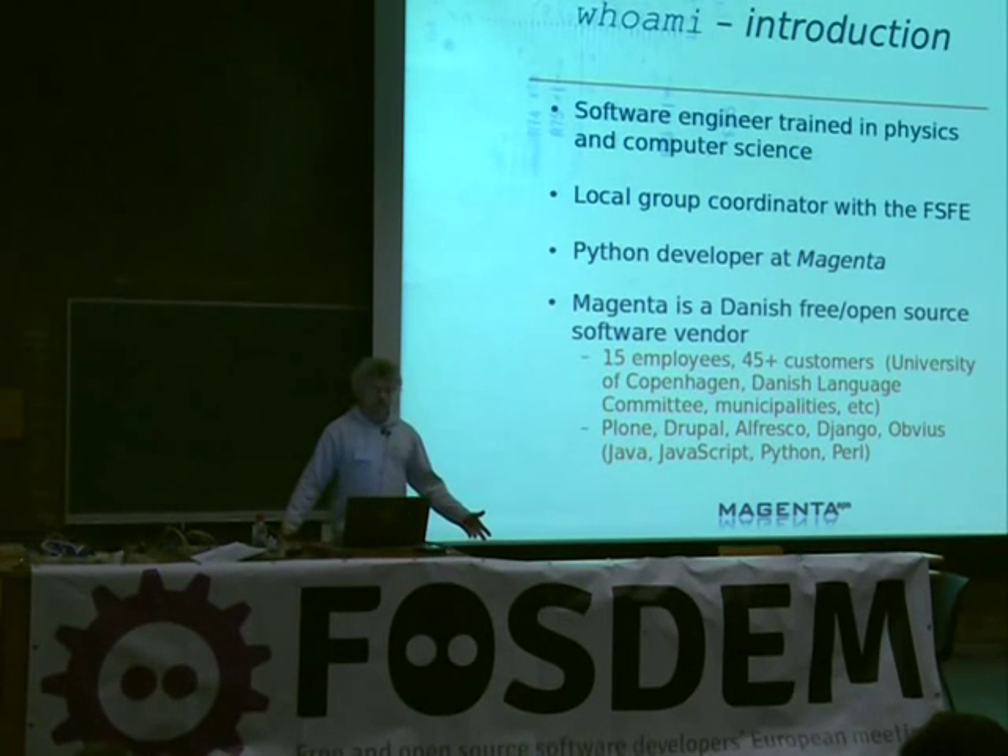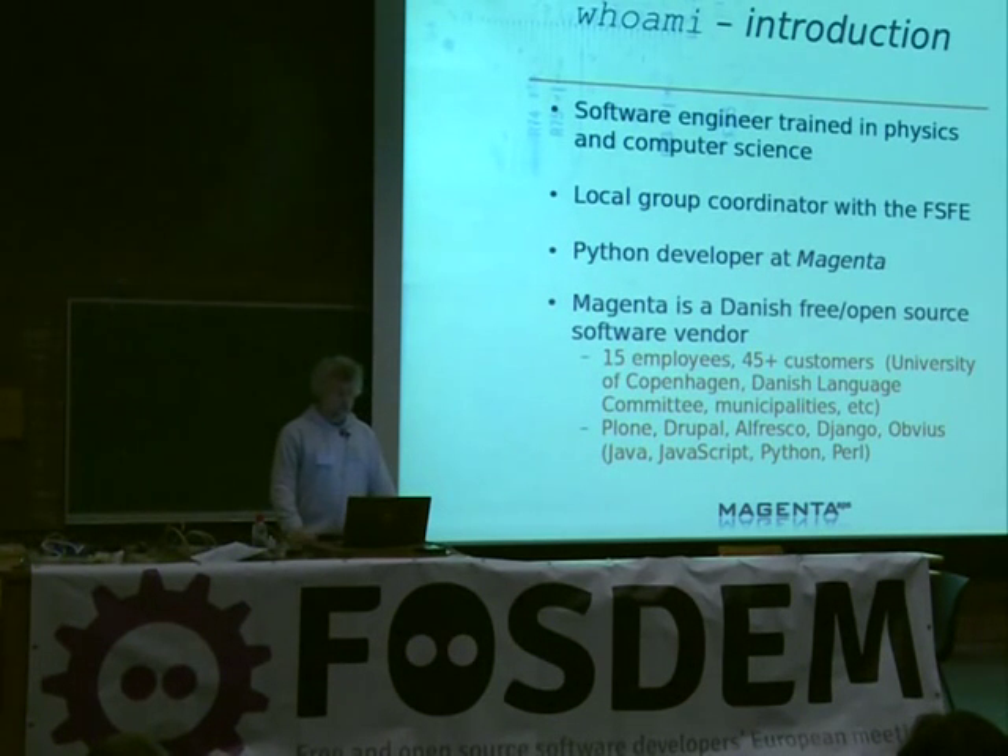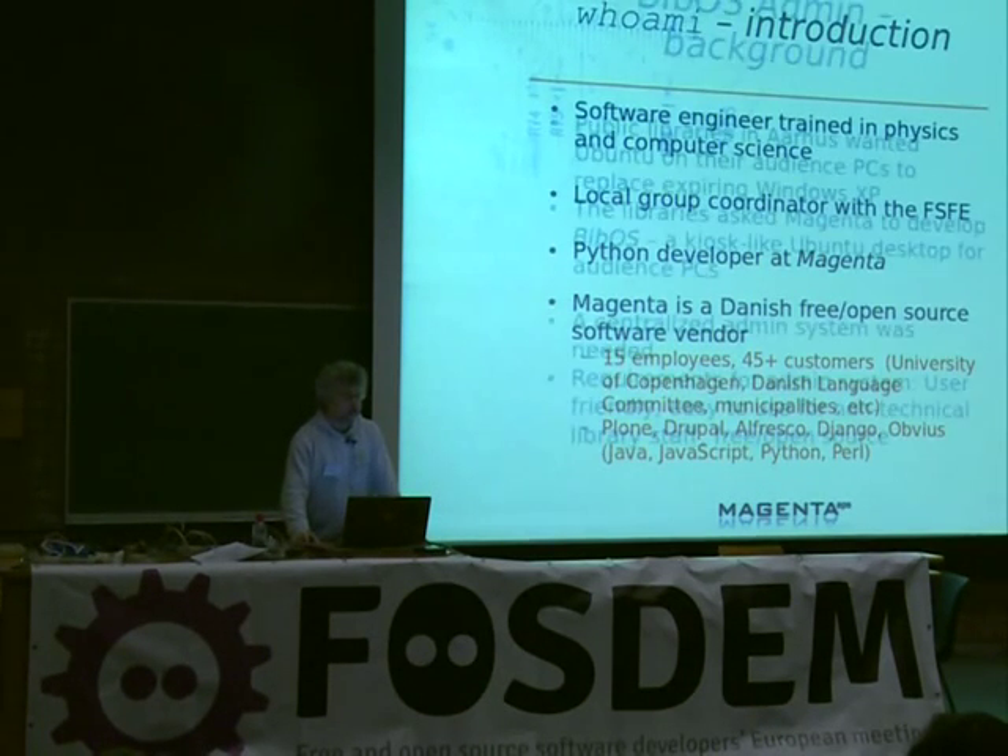Magenta is a Danish free software company specializing in always delivering everything to the customer under a free license. Some of our developers use proprietary software internally if they want to, especially the designers, but we never deliver anything to a customer unless it's under a free license. We have 15 employees, about 45 customers — mainly small government organizations, charities, municipalities, the University of Copenhagen — and we develop software in Plone, Drupal, Alfresco, Django, and program in Java, JavaScript, Python, Perl, and PHP, plus web design and more.